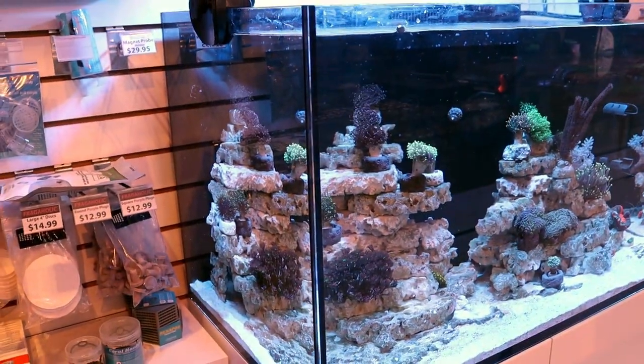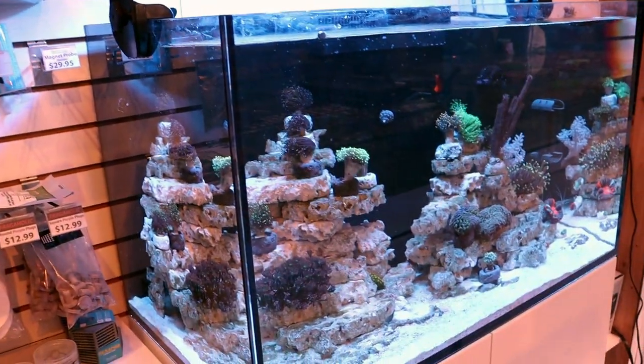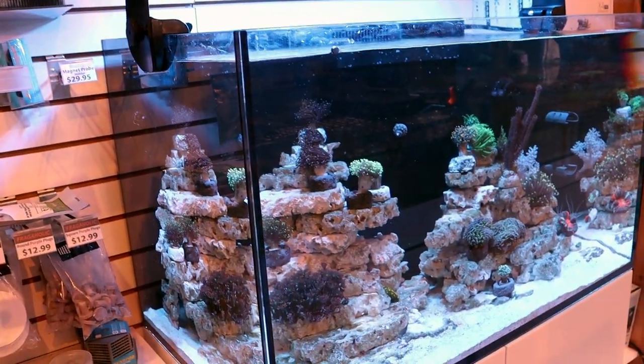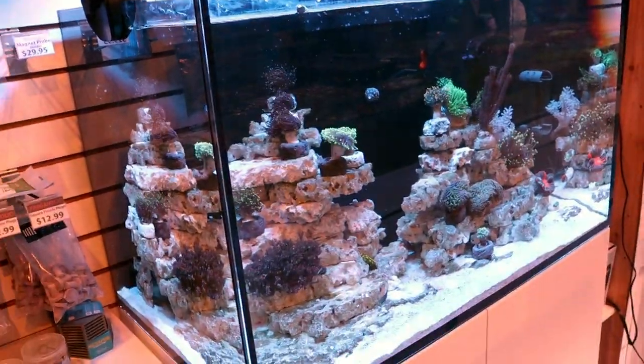That being said, I don't like the height of the stands. I think they're too tall. What if you're short like Tia? Four foot nothing — that's a Tia problem. Then you go out and get a ladder. I think the way the industry's going, things are getting kind of shallower. I don't like the height, and that's the only reason I didn't do the Red Sea Reefer Peninsula for our tank.